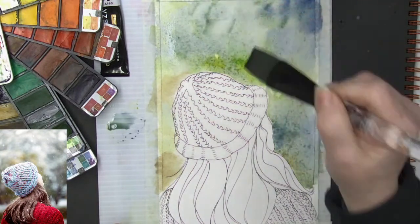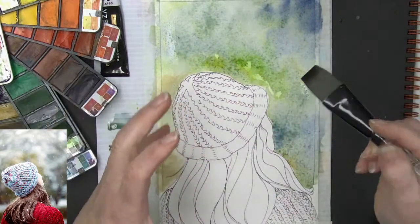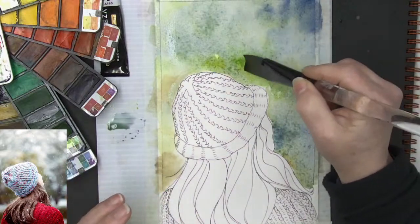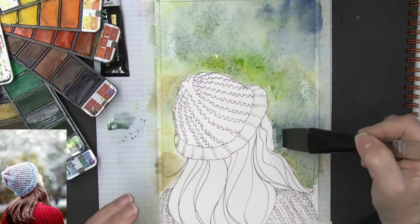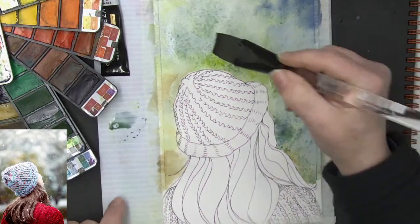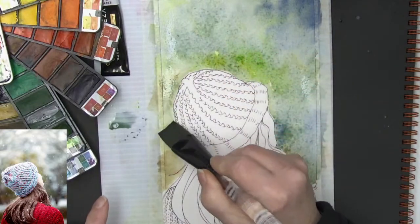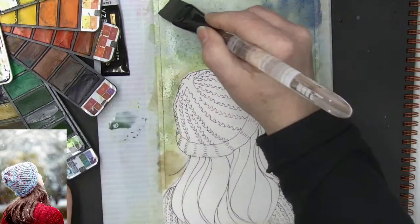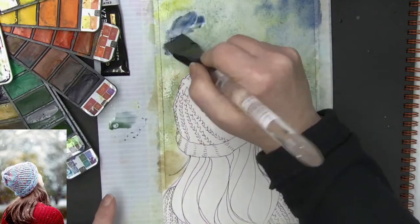That's pretty! I'm letting it dry a little bit in some spots — I don't want it to be as soggy because I'm going to be sprinkling water on it. I don't want to dry it with the hairdryer quite yet. I'm going back and forth between those greens and blues.